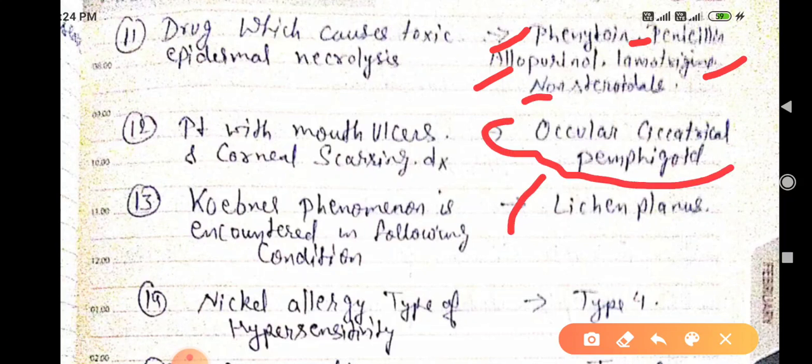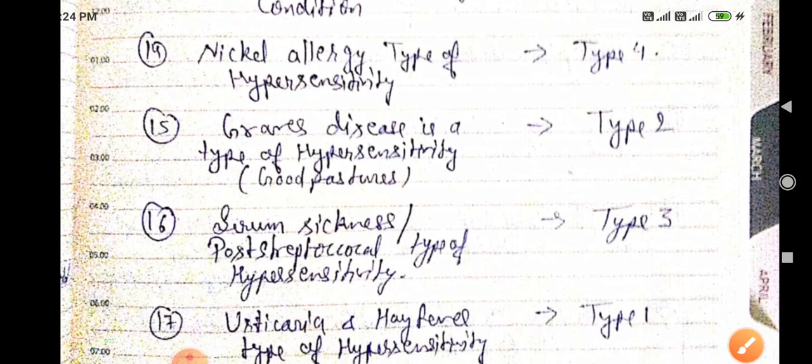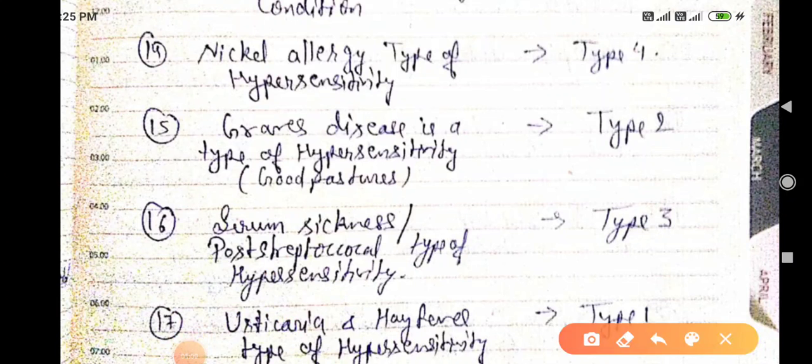Koebner's phenomenon is mainly seen in lichen planus. Nickel allergy is a Type 4 hypersensitivity reaction. To remember this, note that the word 'nickel' reversed gives an image representing the number four — a mnemonic for Type 4 hypersensitivity.